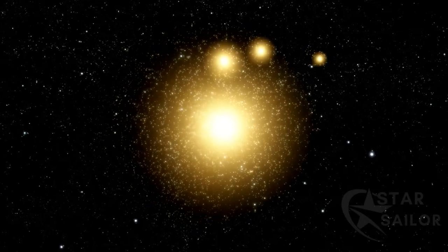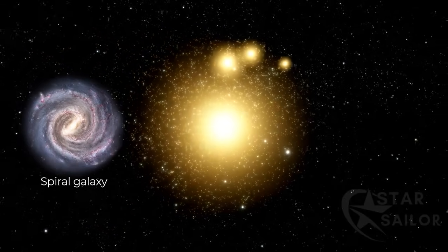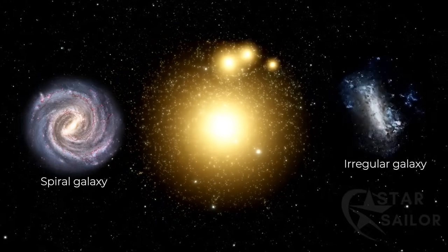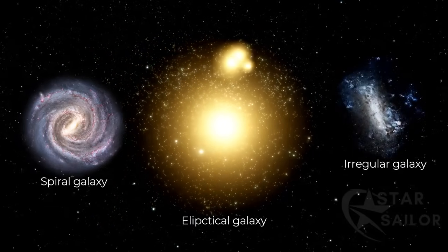There are three basic types of galaxies in the universe: spiral galaxies, like the Milky Way; irregular galaxies, like the Magellanic Clouds; and elliptical galaxies, like NGC 4889.